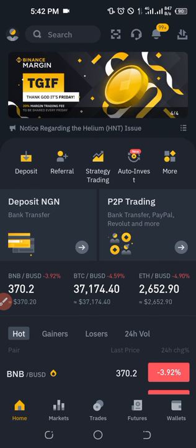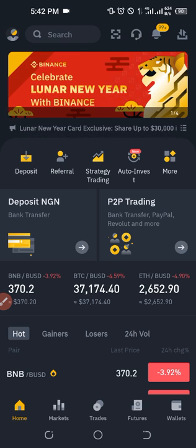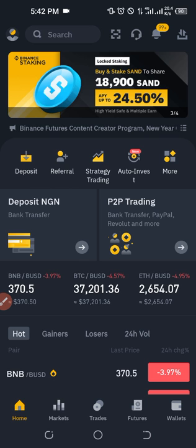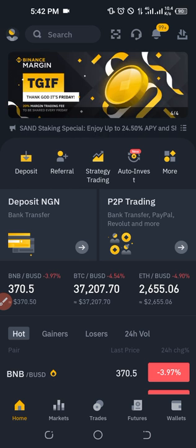Peer-to-peer doesn't mean that you need to give your money to an individual or go to social media and give your money to somebody expecting that person to send crypto to your wallet. You don't need to do that. You need to use a secure platform, and that secure platform is the Binance exchange. We are going to be using the Binance mobile app to buy Bitcoin.